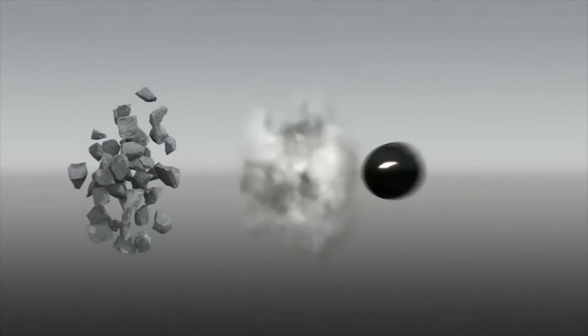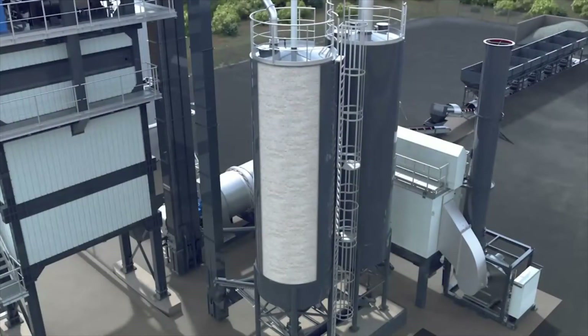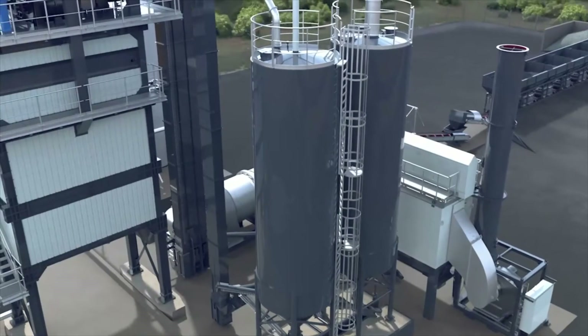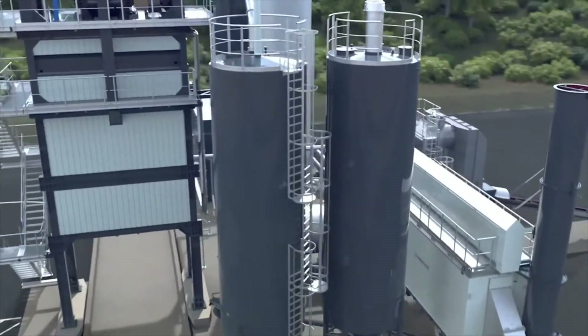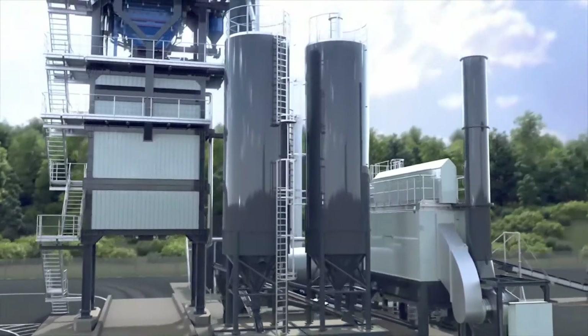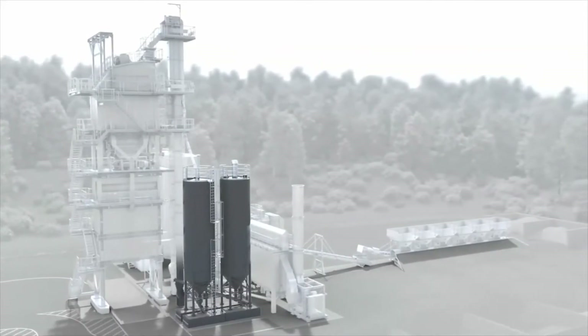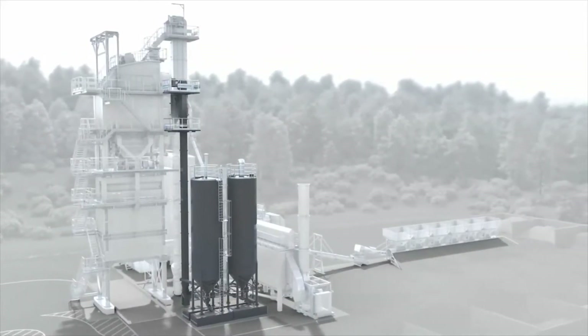The second asphalt component is the so-called filler. The filler is stored in filler silos and available for the mixing process. The filler is also ready to be used.